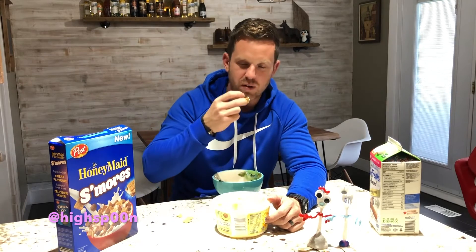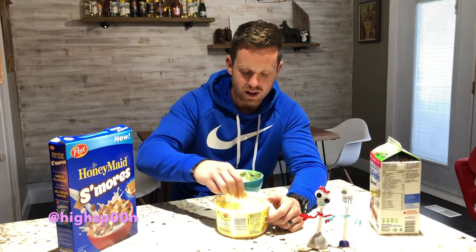Oh, that's really good — eating cereal with butter. I think this cereal just does not disappoint. Thanks for watching this cereal review, and I hope my taste buds are just like your taste buds so that when you try it, you'll like it too.